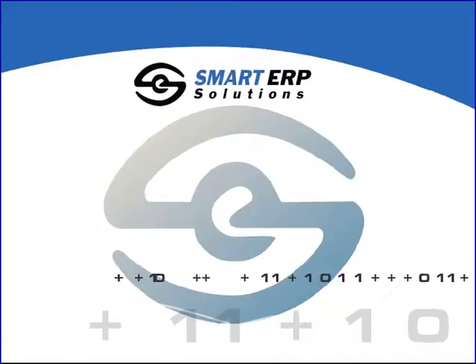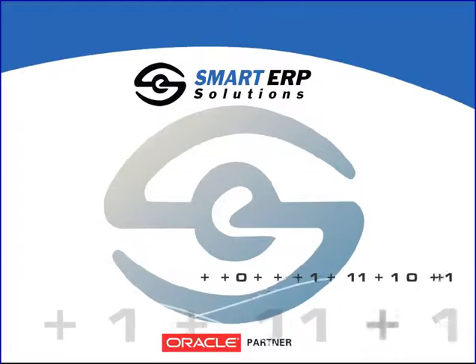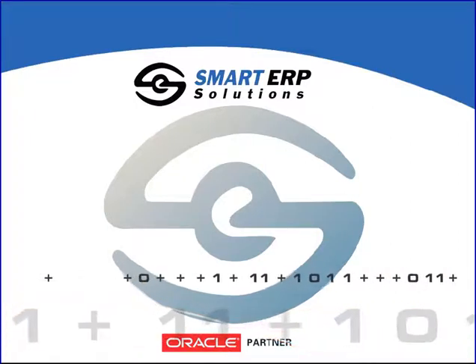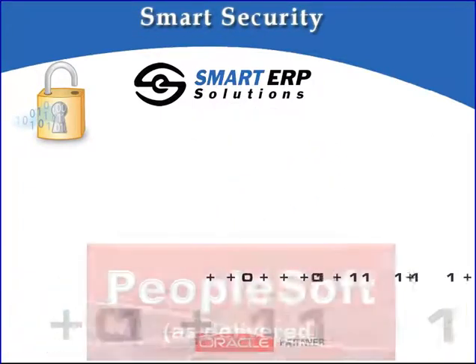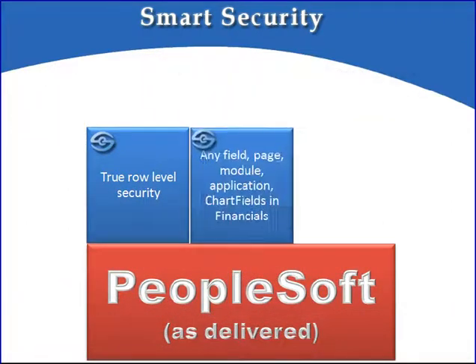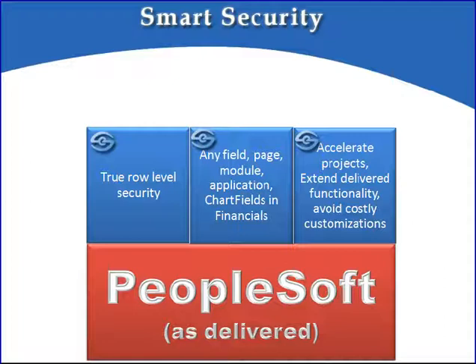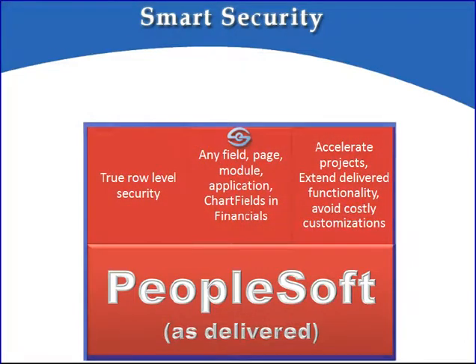Welcome to another solution video short by Smart ERP Solutions. Founded by former Oracle PeopleSoft Architects, we deliver innovative solutions to enhance the functionality of your PeopleSoft applications. Today we'll be demoing our Smart Security Solution, providing true row-level security for your PeopleSoft applications. Secure any field on any page, including chartfields and financials. Like other solutions from Smart ERP, Smart Security is delivered as a bolt-on solution that seamlessly integrates to your PeopleSoft application. It works on any release and is designed to minimize code and upgrade impacts.